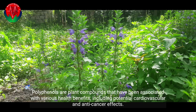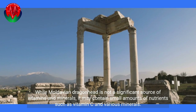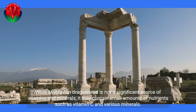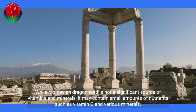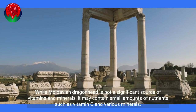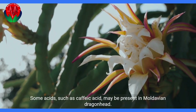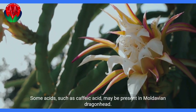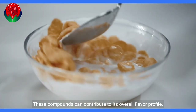Polyphenols are plant compounds that have been associated with various health benefits, including potential cardiovascular and anti-cancer effects. While Moldavian dragonhead is not a significant source of vitamins and minerals, it may contain small amounts of nutrients such as vitamin C and various minerals. Some acids, such as caffeic acid, may also be present and can contribute to its overall flavor profile.